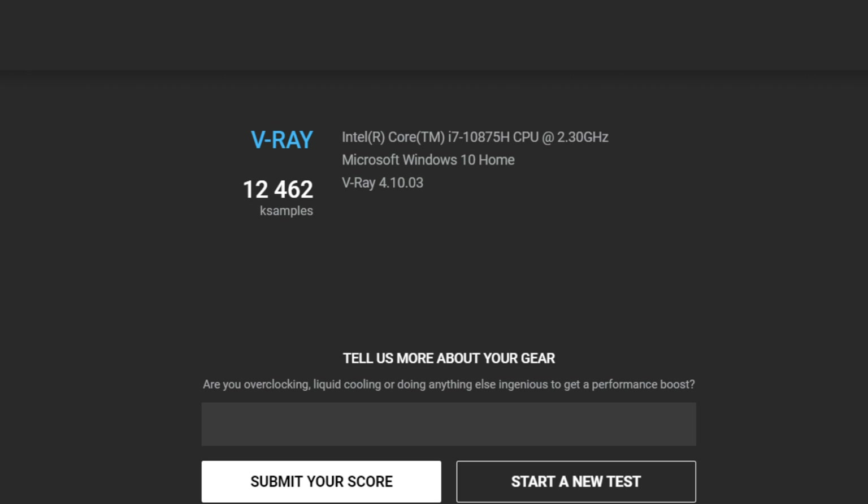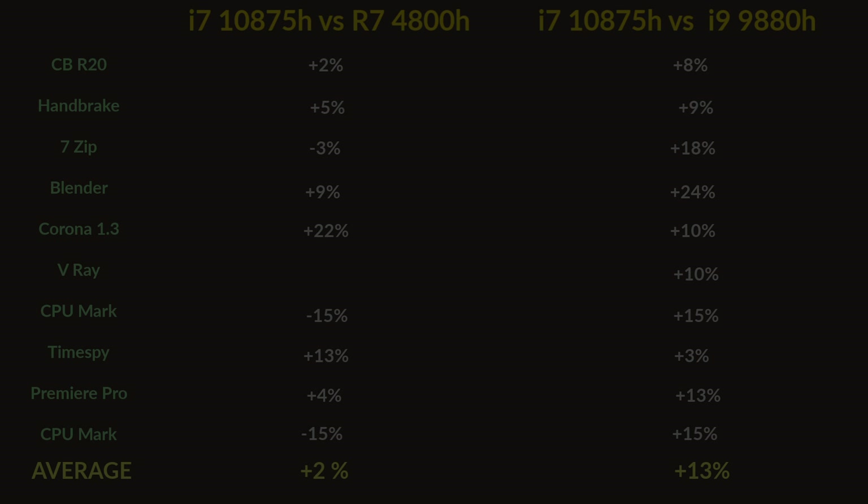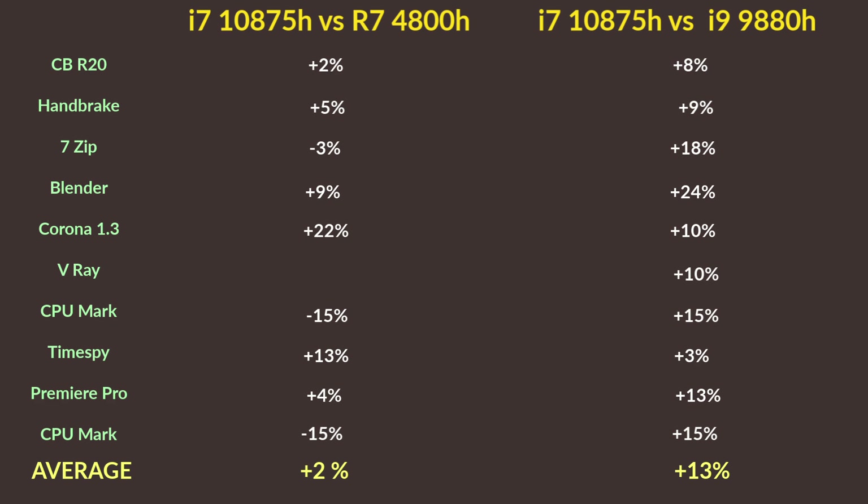Finally, I ran the V-Ray benchmark using the CPU to render an image. I wasn't able to test the 4800H, but I did test the 4900HS in the ASUS G14 which performs very similarly. Higher the score the better, and like in Time Spy this test favours Intel — the 10875H does much better than the 9880H, beating it by 10%.